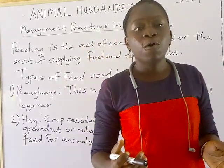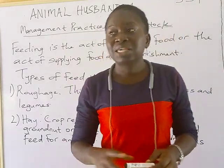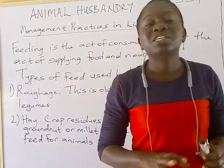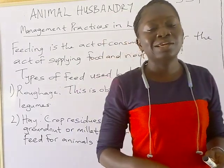We also have feed for non-ruminant animals. These animals are majorly poultry animals, and they feed on concentrates because they have simple or single stomachs that can digest concentrates easily.